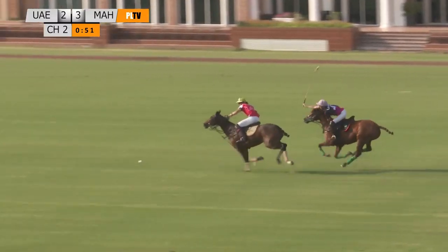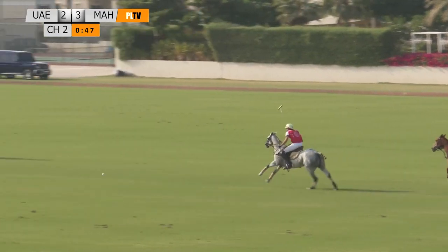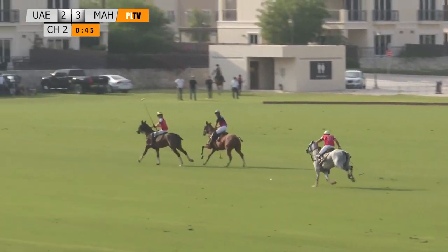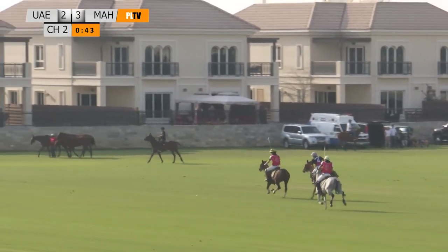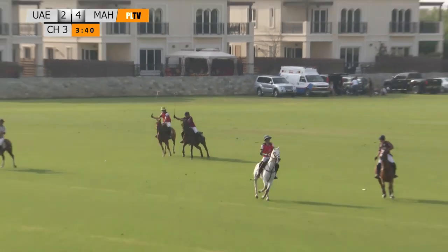Look at these two horses, they're flying down the field. Kelly reaching out and gets a lovely hook there. Back up comes in the form of Tariq Al-Habtour on the grey. Tariq flying through, there's the approach shot back up to Jacinto. That's an absolute peach from Tariq.